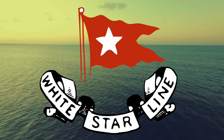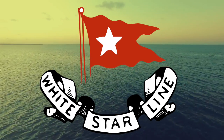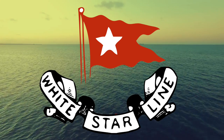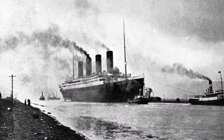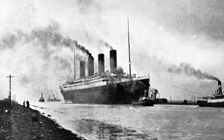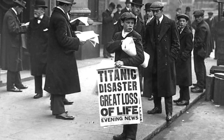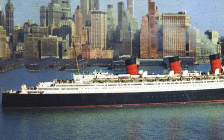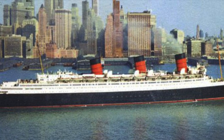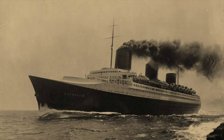The White Star Line was at it again. It was 1928 and the company was going to order, for the first time since Titanic, what would become the largest ship in the world. The company had never fully recovered from the infamous loss of its flagship Titanic 16 years earlier, but this new ship had the potential to return the steamship line to its former glory and bring it up to speed with its own entry into the upcoming generation of superliners, which would consist of ships like Queen Mary, Normandy, and Bremen.